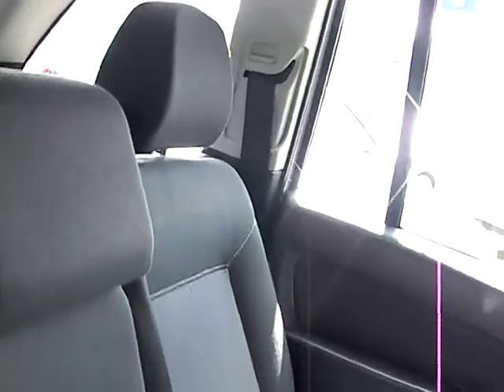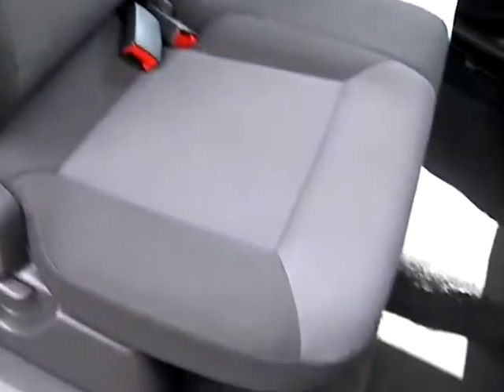Rear of the car. Three seats here, and two further seats in the back.